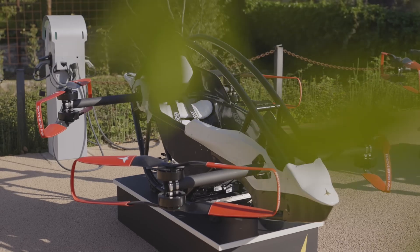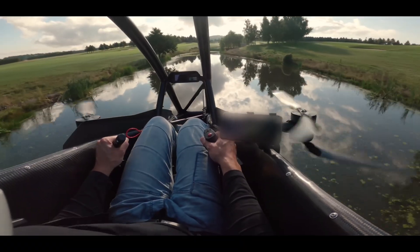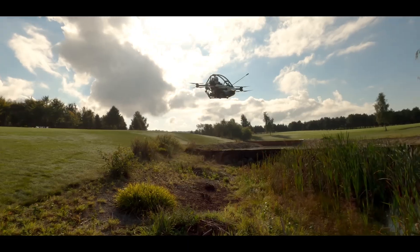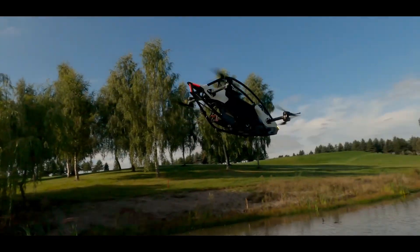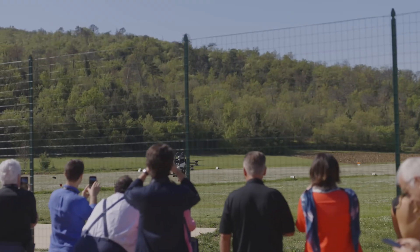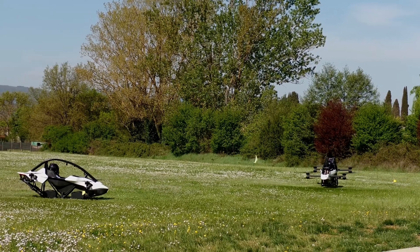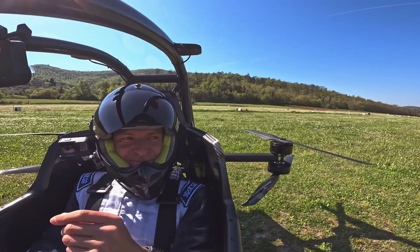With a race car inspired cockpit and intuitive controls, the Jetson One makes flying as straightforward as driving, though you'll need a pilot's license and clear weather to take advantage of its 20-minute flight time. The aircraft's safety-first design includes redundant systems, a rapidly deployable ballistic parachute, and a protective cage around the pilot.